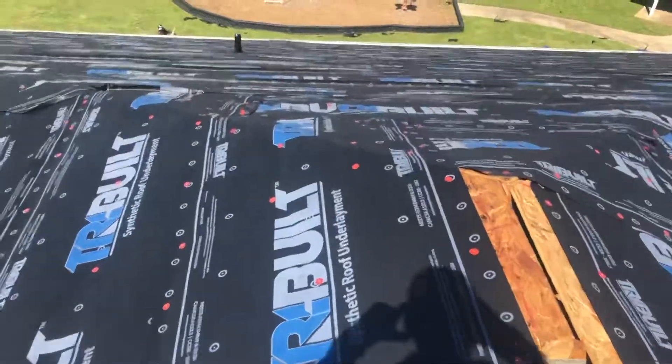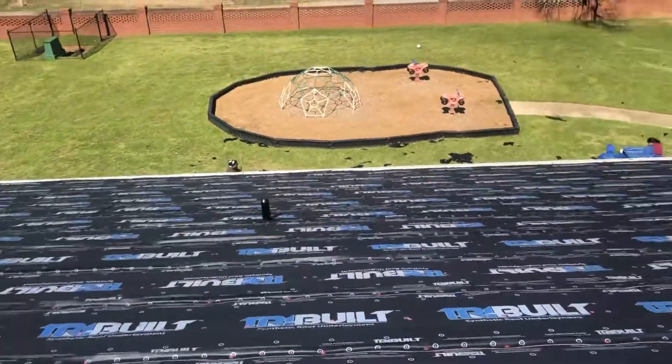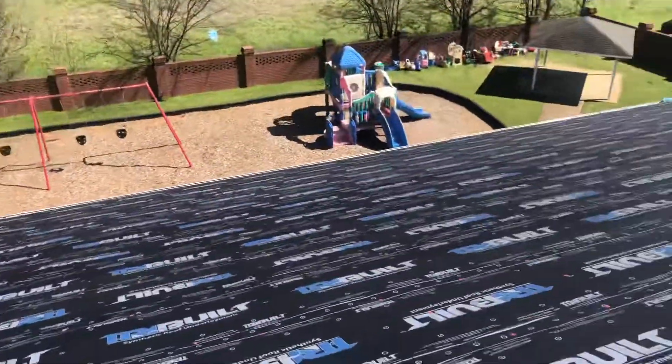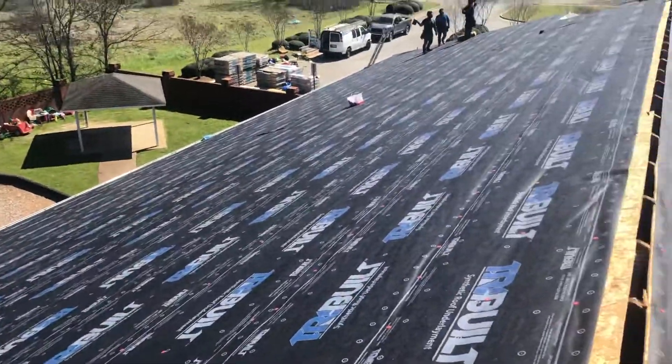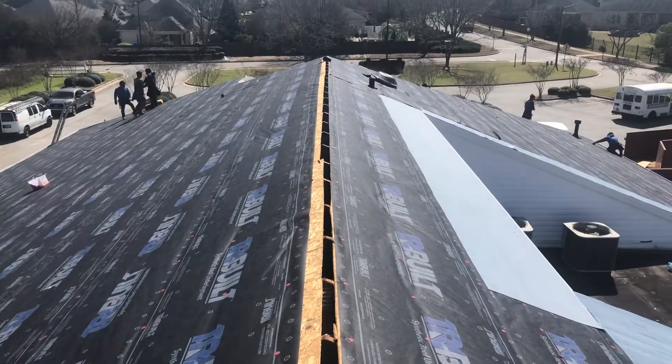It's so windy — makes it kind of a challenge cleaning up — but the ladies are getting it under control. We're going to load the roof up and start installing shingles. Thank you for watching.